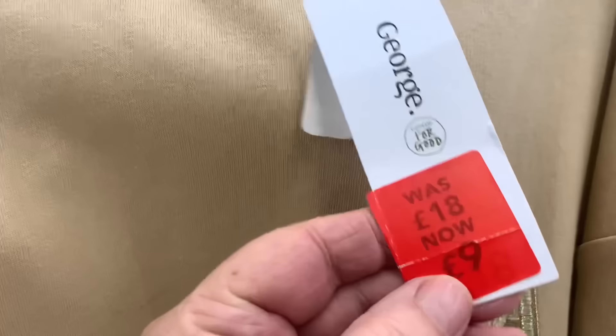Hello everyone and welcome back to a brand new video. I'm Maria, my channel's Maria Crocker, and I've just arrived at Asda, so I'm going to have a look around and if there's anything nice I will share it with you. The first thing you see when you come in through the door is a sale rail.